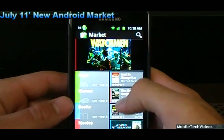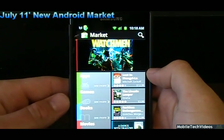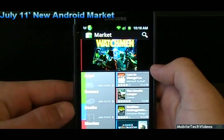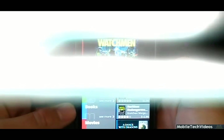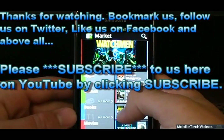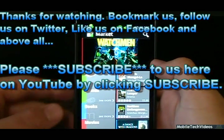That's the new market. We are MobileTechVideos.com — be sure to bookmark the site, Facebook us, like us, and follow us on Twitter. As always, subscribe here on YouTube to get the latest updates. Thanks for watching guys, and I'll catch you on the next video.